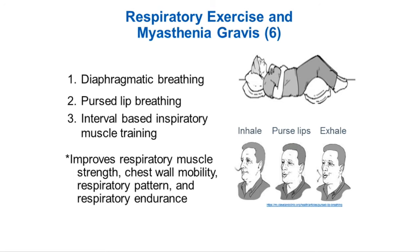Pursed lip breathing is basically breathing in through your nose and out through your mouth, and with that you can do the diaphragmatic breathing as well. Interval-based inspiratory muscle training uses devices that you can add resistance to — you can progress by increasing the resistance as well as decreasing the rest time. There are very few articles on this, but the ones we found said it improves respiratory muscle strength, chest wall mobility, respiratory pattern, and respiratory endurance.